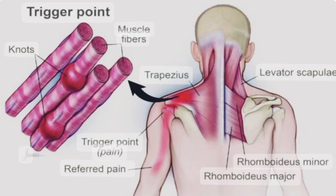Myofascial pain syndrome (MPS) is a chronic condition characterized by the presence of trigger points, which are hyper-irritable knots or bands of muscle tissue. These trigger points can cause localized or referred pain, as well as other symptoms such as muscle stiffness, limited range of motion, and muscle weakness.